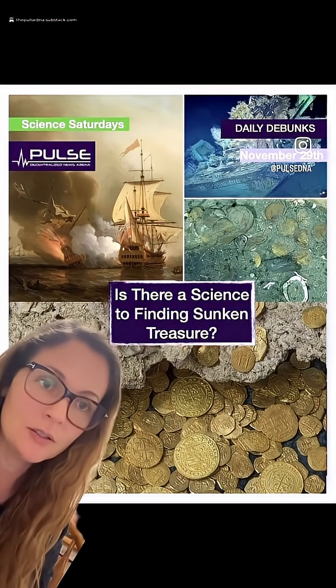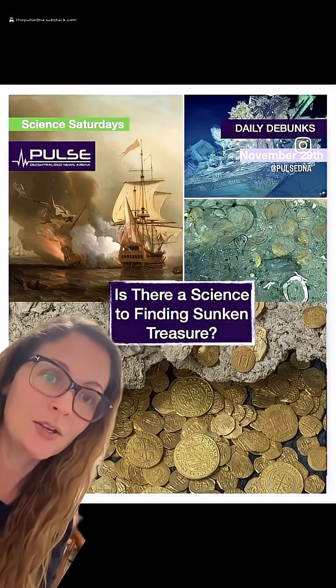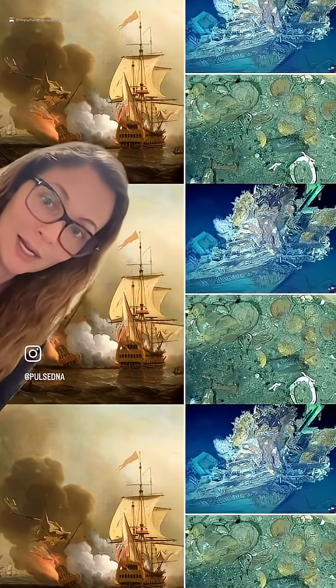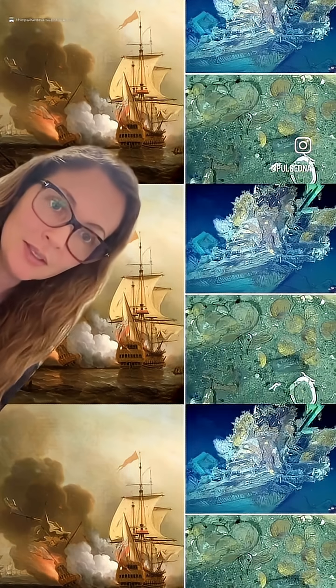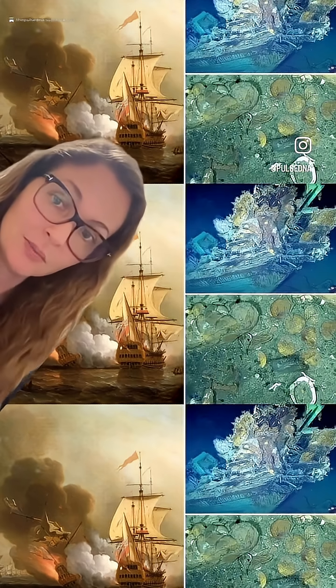This is not luck, and it's not myth. There's a science to sunken treasure: deep-sea engineering, robotics, sonar, photogrammetry, and remote archaeology — all working together to reveal treasures that have lain hidden for centuries. This isn't just a cool hidden treasure pirate story. It's a demonstration of how modern science can resurrect history, even from the deep. This has been your Science Saturdays, because the past isn't gone — it's just waiting to be found.